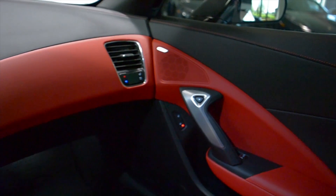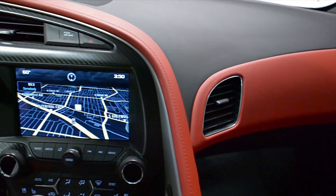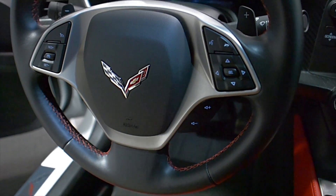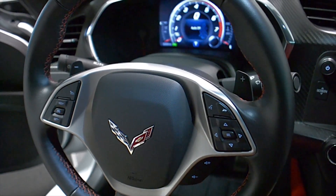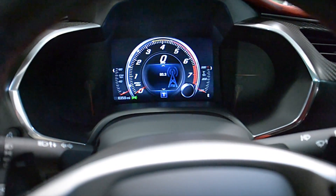This Corvette is in like-new condition and comes well optioned, including navigation, MagneRide, rear camera, Homelink system, power-adjust heated and cooled seats, memory driver seat, heads-up display, and carbon fiber trim.